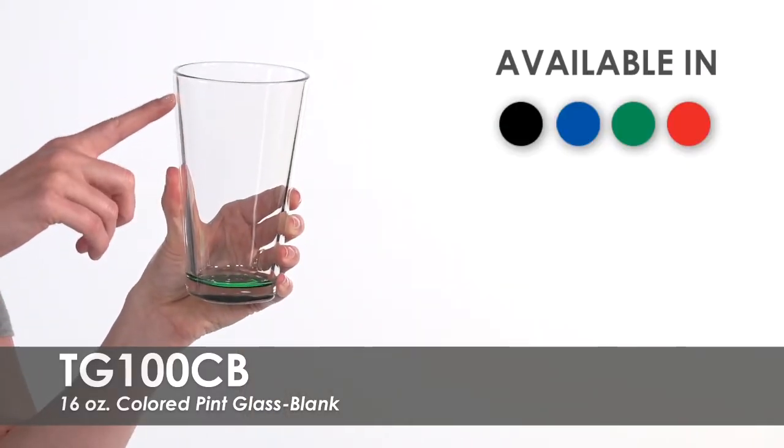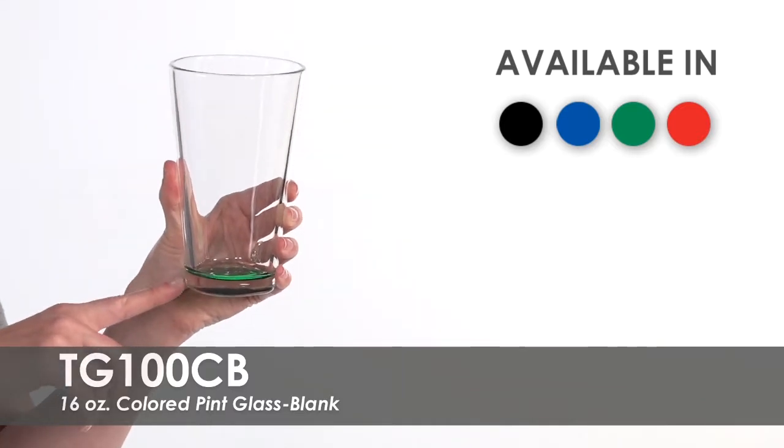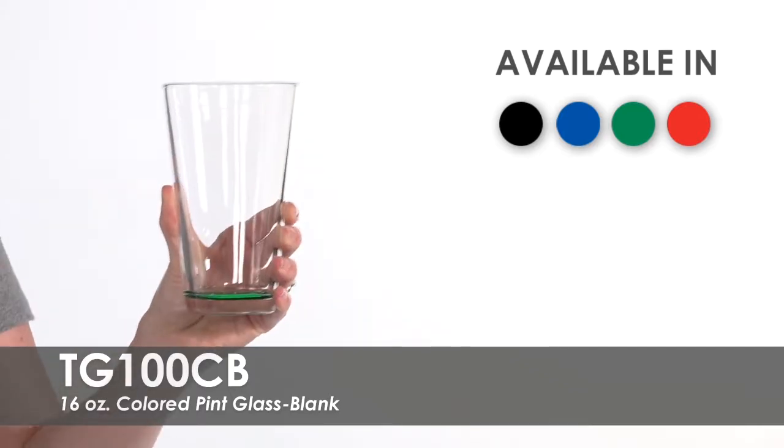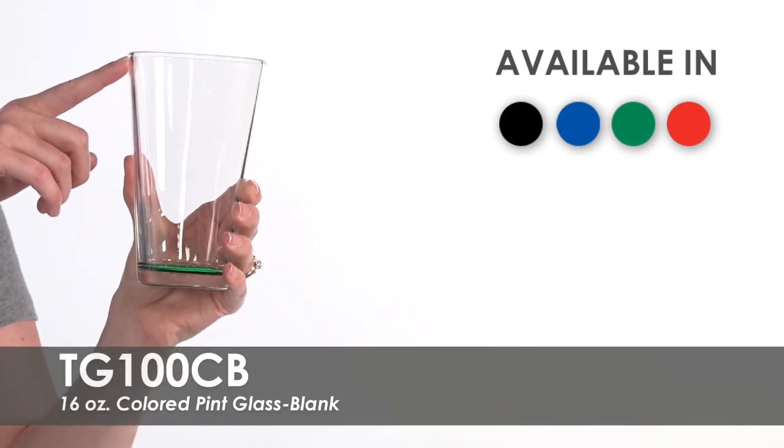It features thick walls and base and comes with your choice of four base colors. They will comfortably hold a 14 ounce beverage or 16 ounces to the brim.